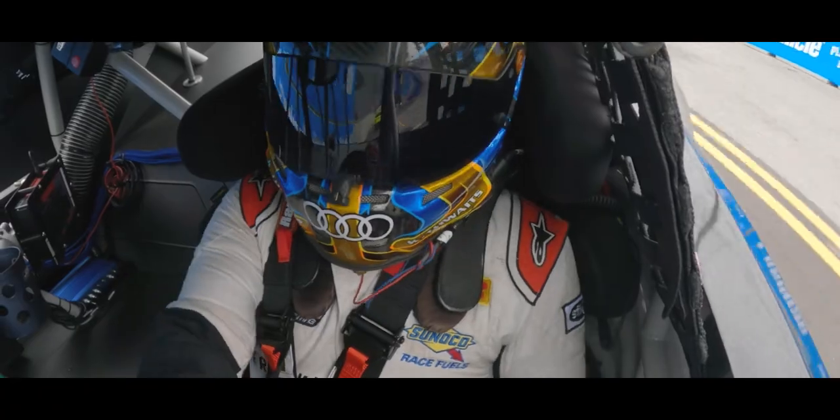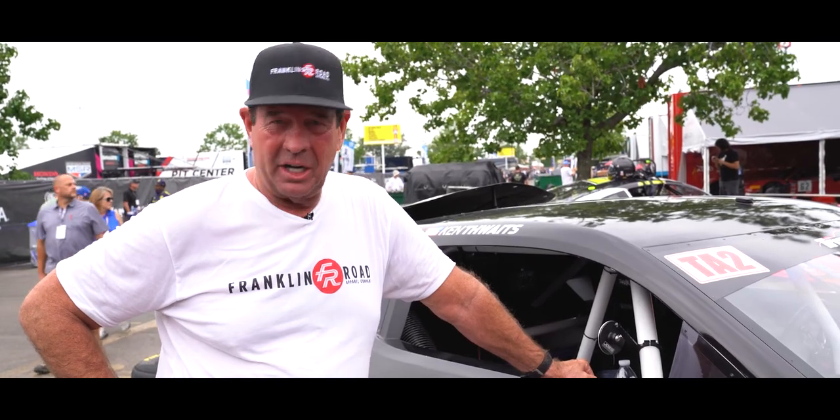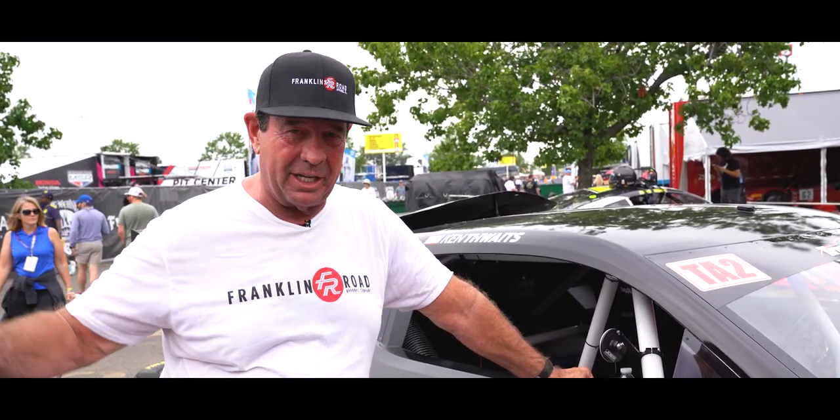The goal is to have fun and bring the car home in one piece. We're testing at Watkins Glen in a couple of weeks and we're going to be using this car, so we need this car.